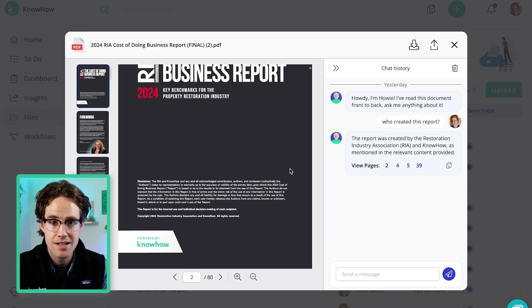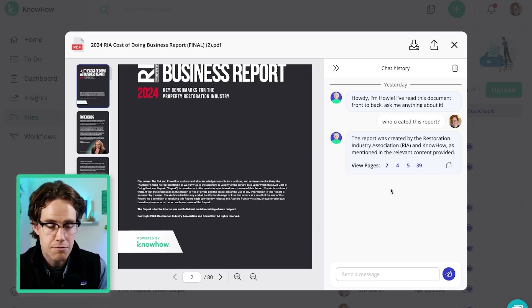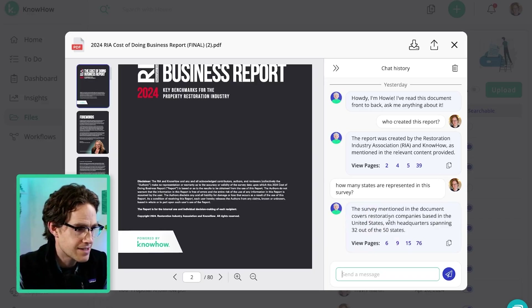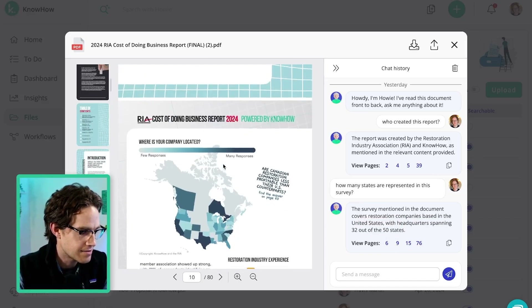This report is based on a survey that was done of restoration companies in the United States and Canada. I want to know specifically how many states were represented in this survey, so I'm just going to ask: how many states are represented in this survey? He's going to find the right answer and give it to me — 32 out of 50 states — and provide a citation as well.